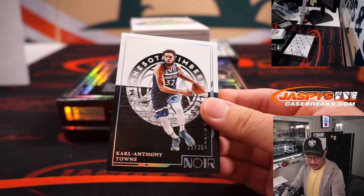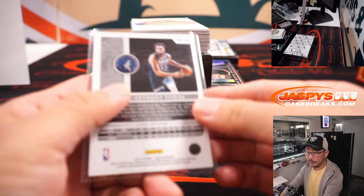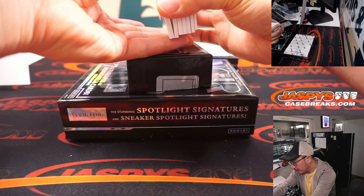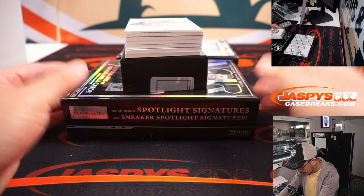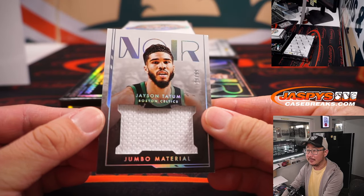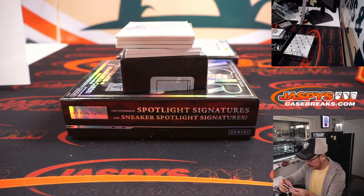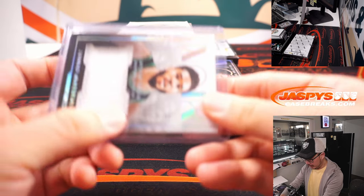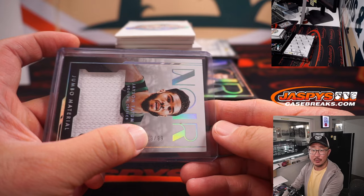We got Karl-Anthony Towns, 21 out of 35 for the Timberwolves — that's Kiel Kessler with that one. We got Jayson Tatum, 29 out of 99, Jumbo Material Relic for the Celtics. That's part of the number block group, so that'll go to Boston 9. That's the digit we go by if you're new to this.